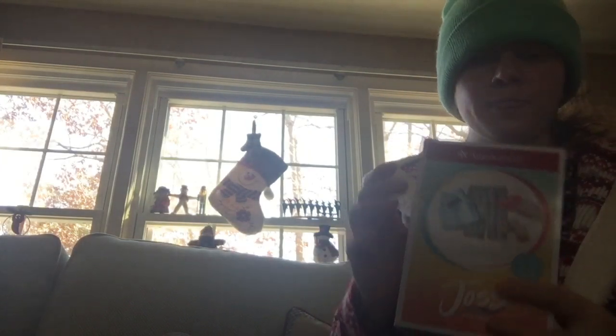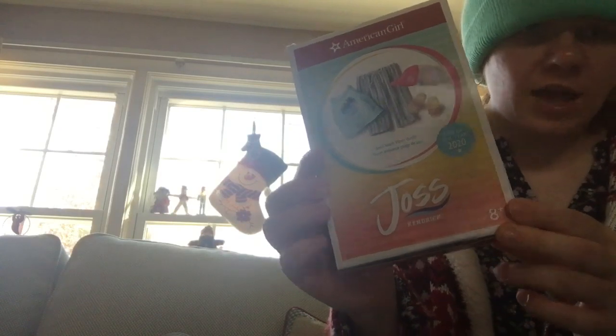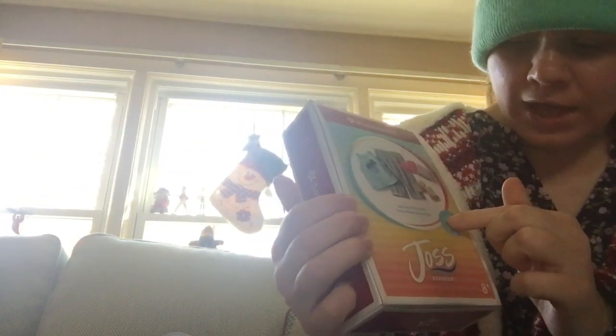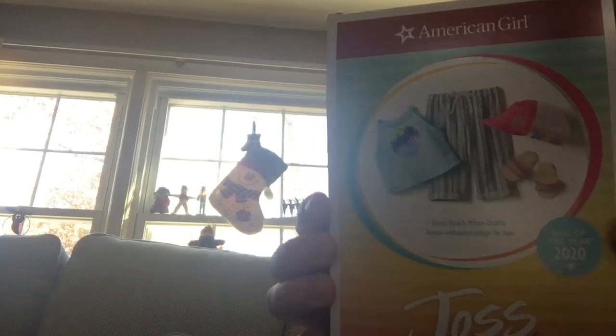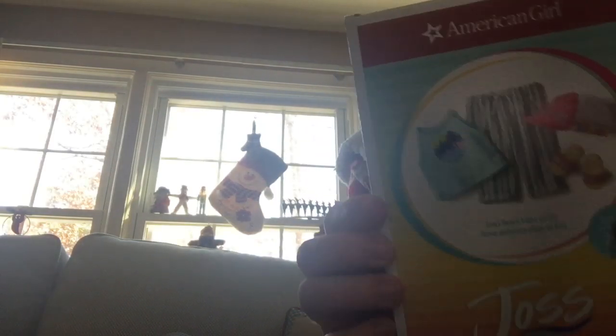Hi, my girl YouTube fans, this is my new channel. This is Joss Kendrick's Beach Vibes outfit and this is what's inside. This is the Girl of the Year 2020, but I got this for my Allison Ann Mitchell. Her full name is Jocelyn Kendrick.